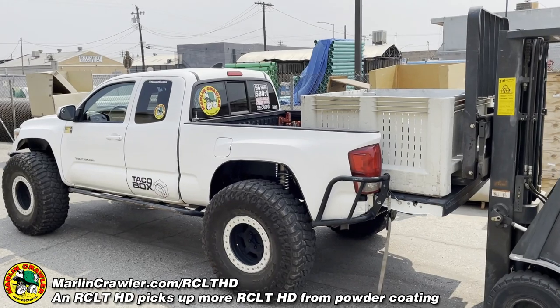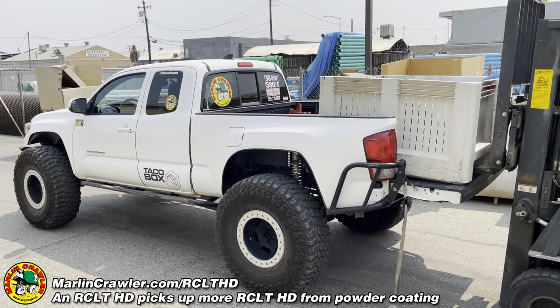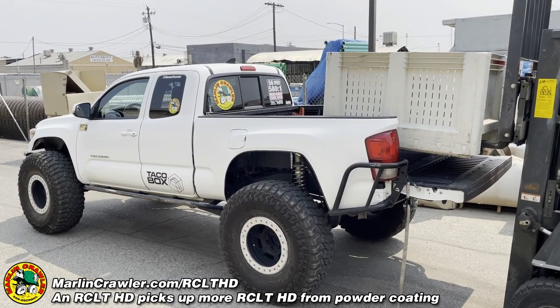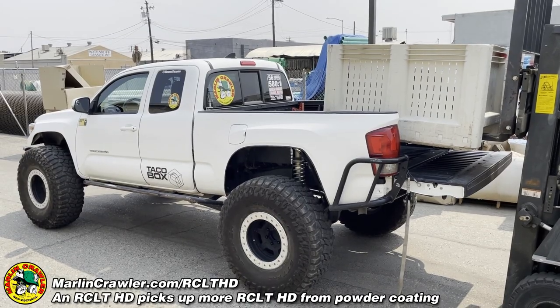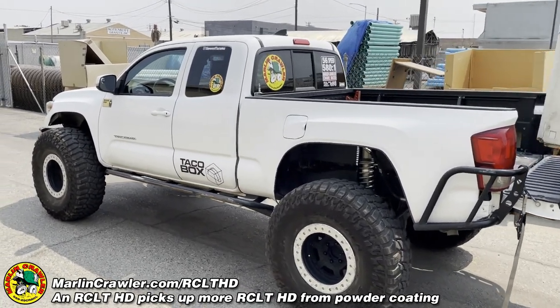That should be ten total — we'll be shipping this Friday. Decent sized load, but the Tacoma's obviously carried much heavier than that.